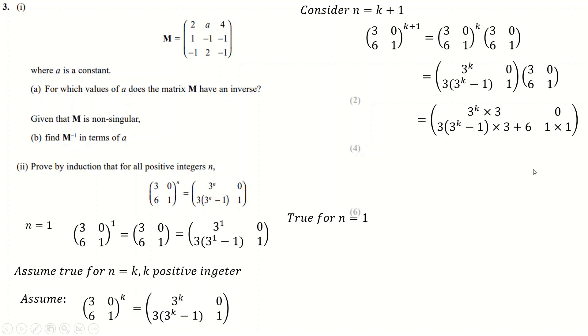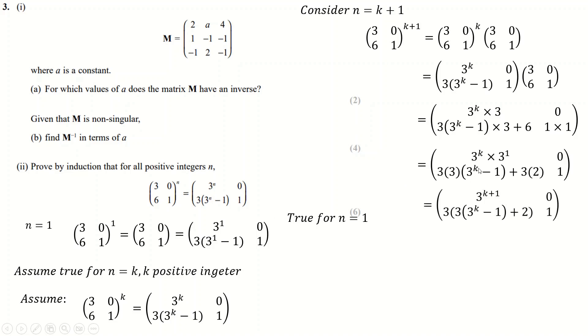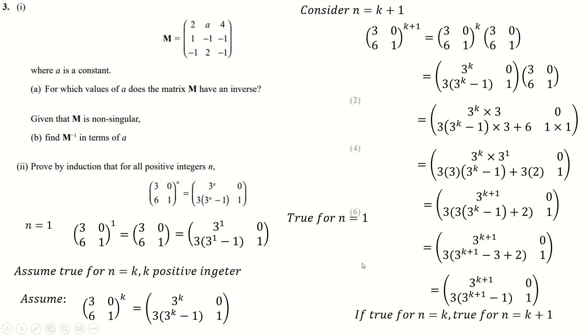This looks pretty good. Writing 3 as 3 to the power 1, and 6 as 3 times 2, the entries match the required form with k+1. The tricky entry requires factorizing out a 3, giving 3^(k+1) − 3, then bringing in the 2 gives exactly the right expression. So if it's true for n = k it's true for n = k+1, and since it's true for n = 1 it's true for all positive integers n.